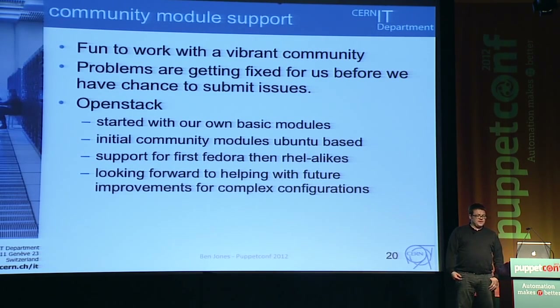The other thing we've really enjoyed is being part of a vibrant community again. There are probably more people in this room than have ever used Quattor. Things are getting fixed before we can even submit issues. A great example was OpenStack: when we started looking at it in September/October last year, there were no RPMs available and the initial community modules were Ubuntu-based. Then we started getting Fedora support and then RHEL-alikes — we use Scientific Linux. We're looking forward to contributing back as we get more complexity in our OpenStack deployment.